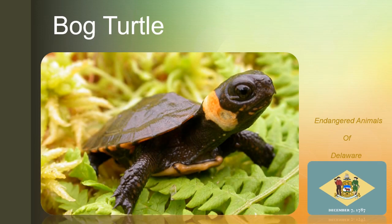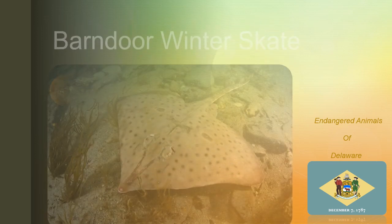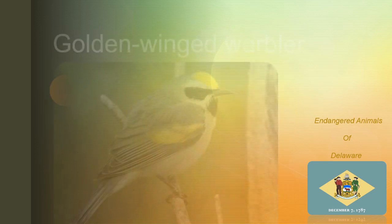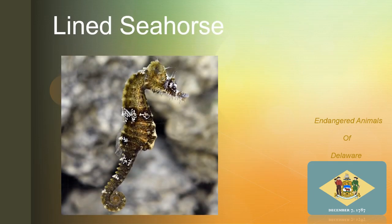The bug-tartle, the olive-sided flycatcher, the barn-door winter skid, the golden-winged warbler, the lined seahorse.